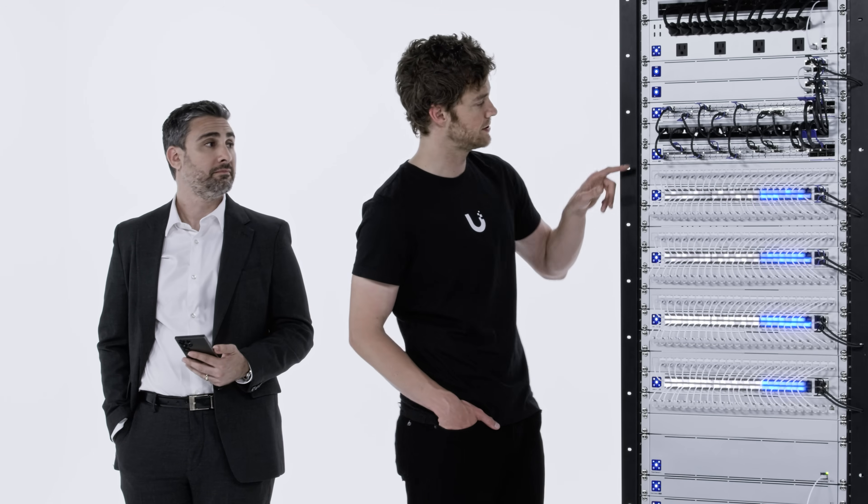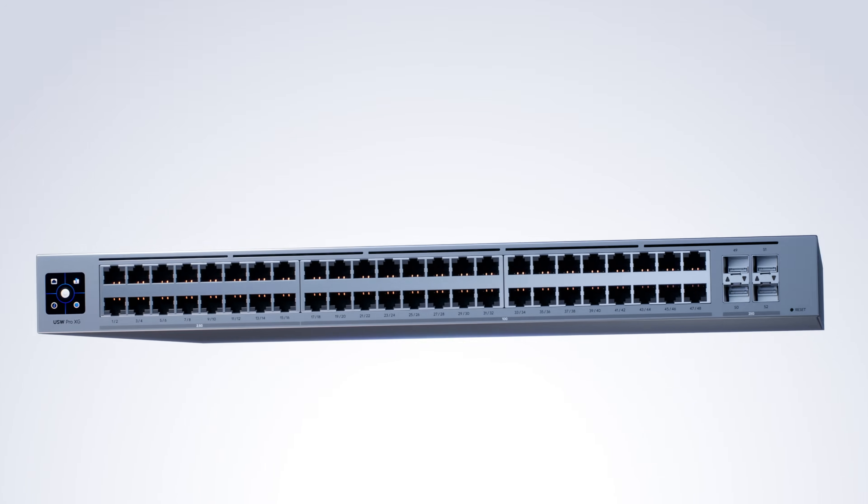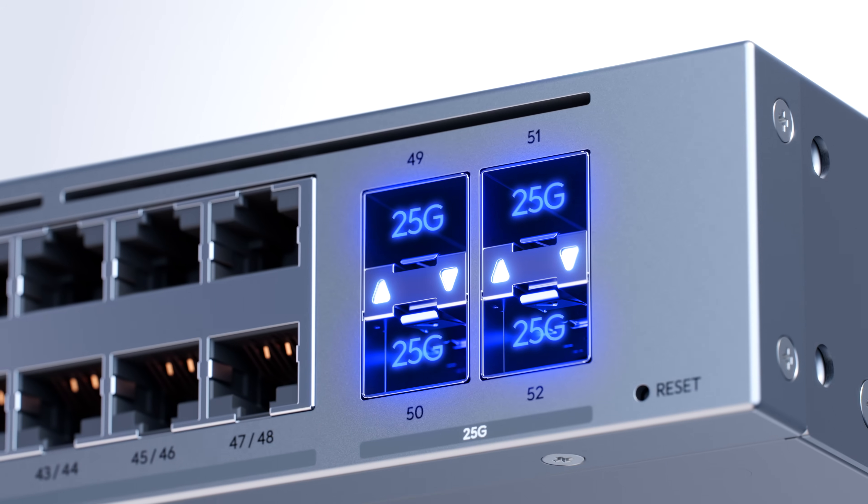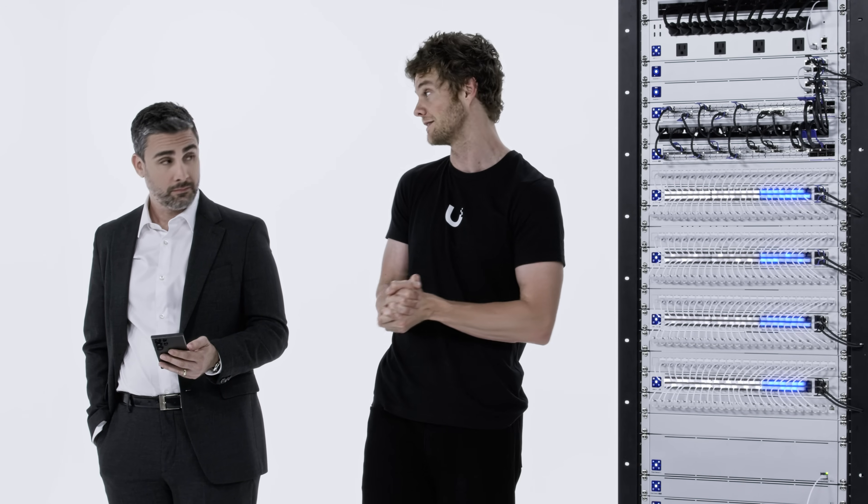So what about your switching? How do you support all this in the back end? We have you covered there too. Our Pro XG switching has high-density 10 gig Ethernet with PoE++ output, Ether lighting, and 25 gig uplinks — everything you need for high-speed, reliable Wi-Fi 7 networks.